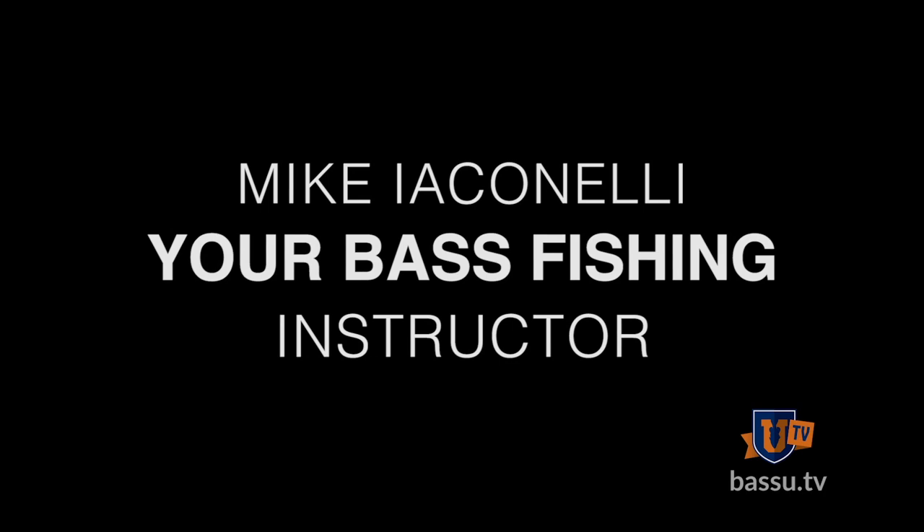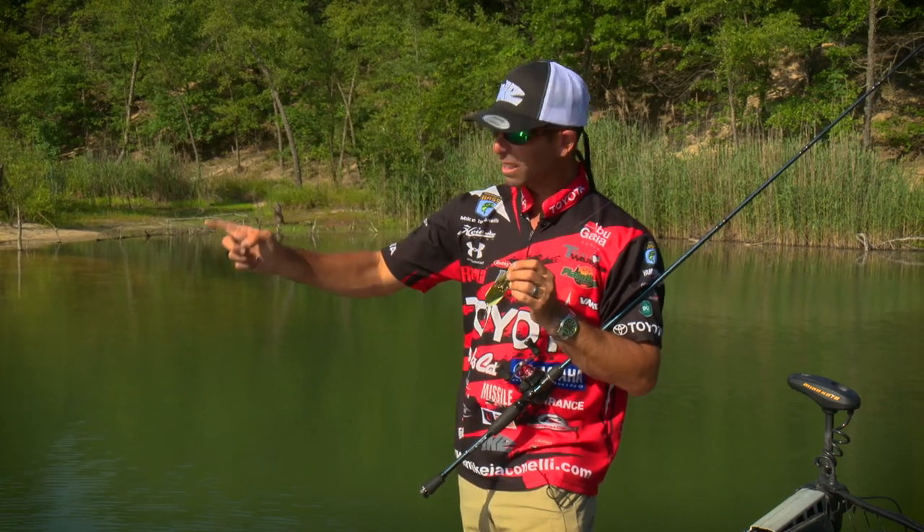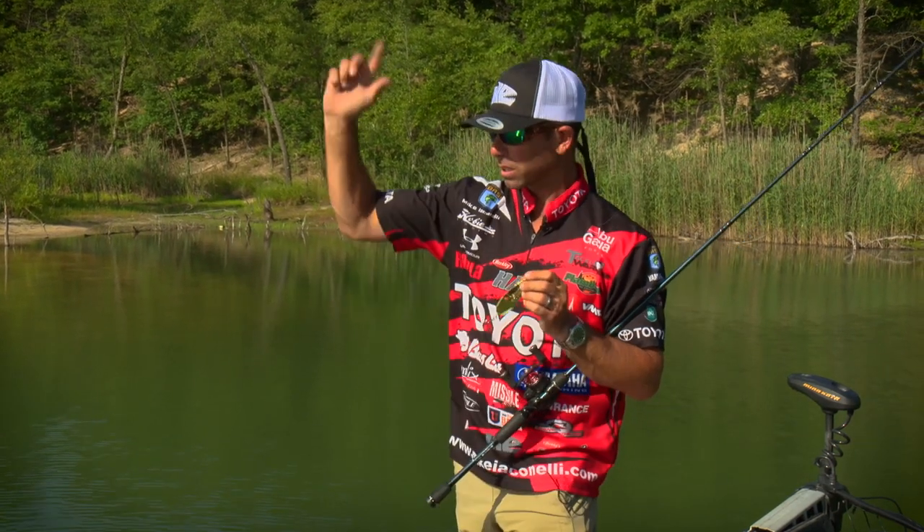The information Bass University provides isn't your basic run-of-the-mill fishing video — this is specific information from A to Z to help you learn, get to the water, and become a better angler quickly.